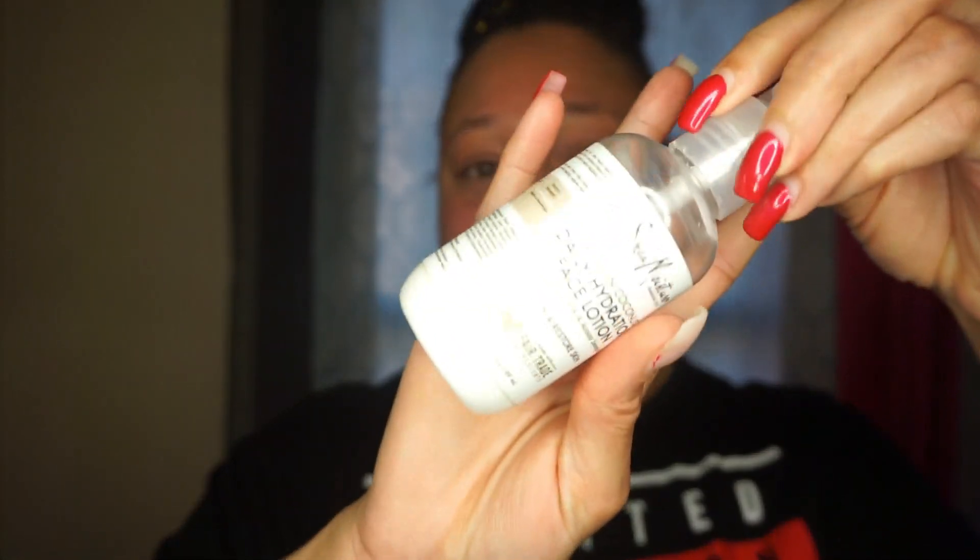Next we're going to go in with our moisturizer — this is my favorite, Shea Moisture. We're going to do two pumps, maybe two and a half. This is very important to calm the skin after putting down that NOLA serum. This stuff is like butter — it does so good for my skin, I love it.